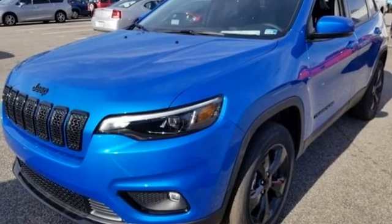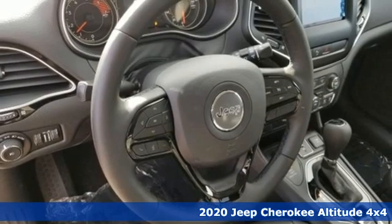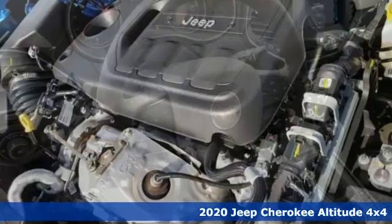Here's a new 2020 Jeep Cherokee. You're going to want to take the long way home in this adventurously civilized Cherokee.